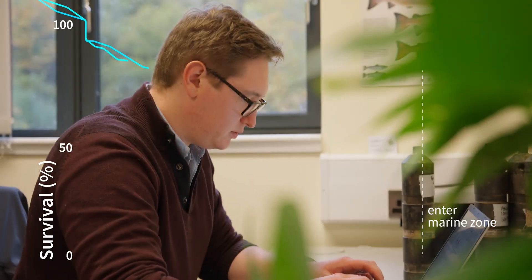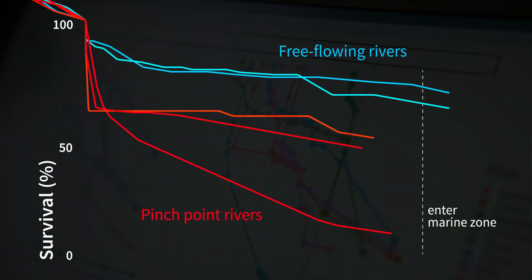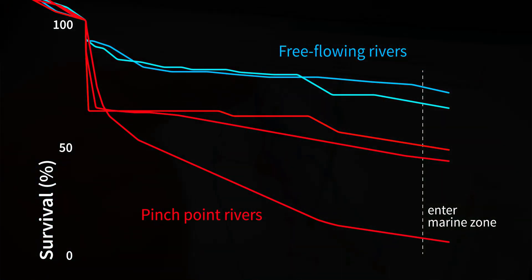And the graphs were really interesting — a kind of steady decline. When they came to the barrier, you had survival and then a sudden drop. So it really, really highlighted where these problems are and it's given us something to work on for this year.